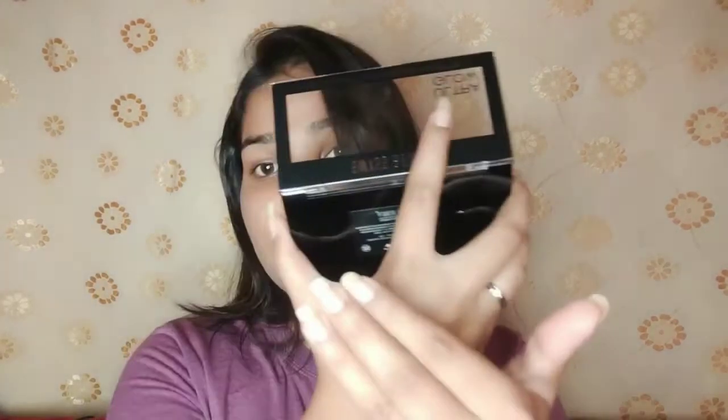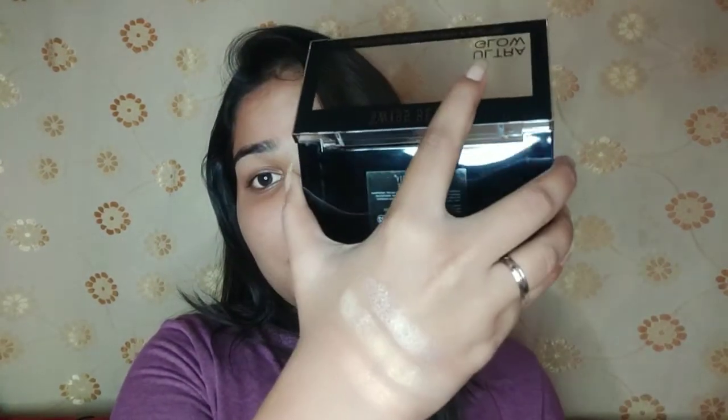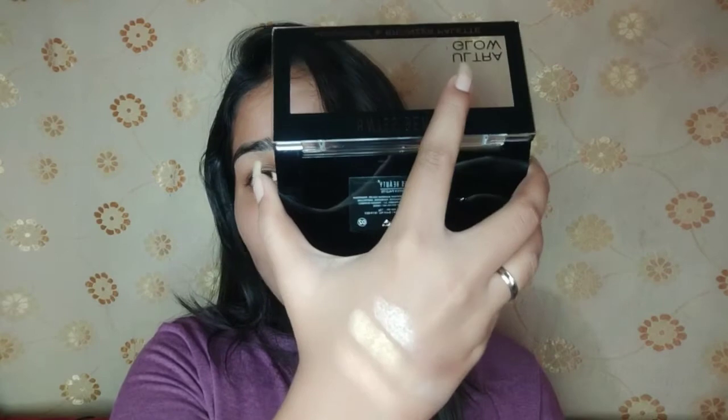I'm going to show you the swatches — look at the pigmentation, guys, it is awesome! Such an affordable palette with such good pigmentation is a dream. Just see, it's still on my hand.